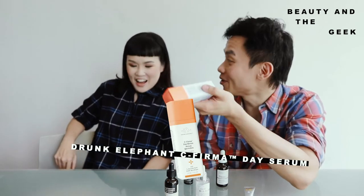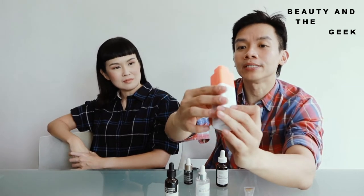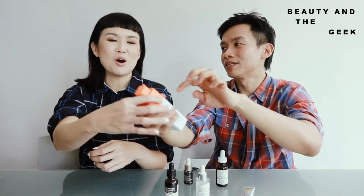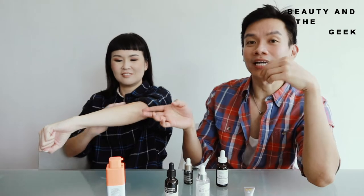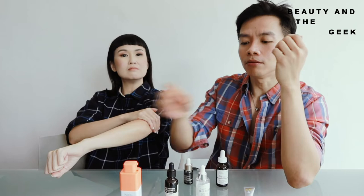Now for the last product — Drunk Elephant C-Firma Day Serum. Out of the six, this has the best packaging because the twist-and-pump model minimizes oxidation chances. The only complaint is that when you pump, sometimes it leaks a little from the side — pump gently! It produces a very light fluid serum texture that gets absorbed really fast. Oh, did I even mention the brand is Drunk Elephant? How perfect the packaging is — it's Drunk Elephant C-Firma Day Serum, which firms and brightens. It's a 15% ascorbic acid formula with great reviews online.